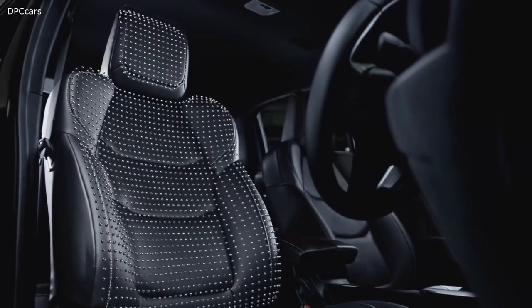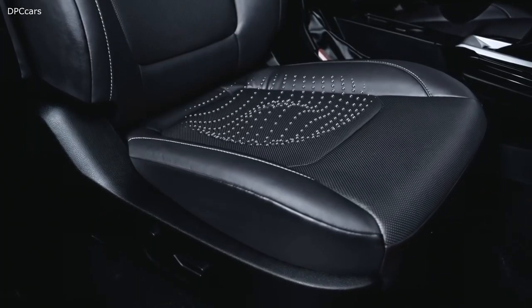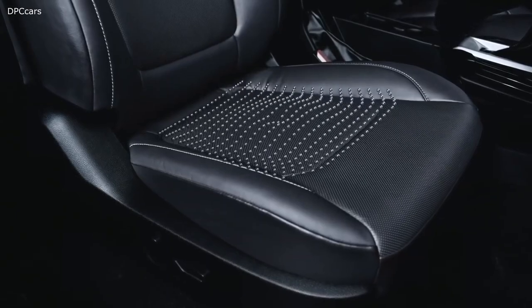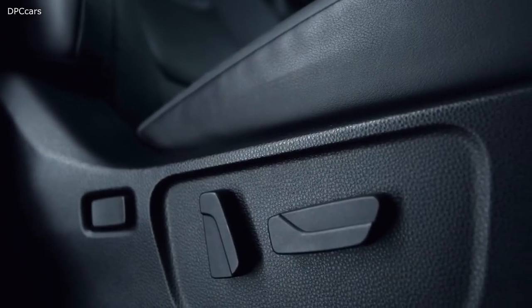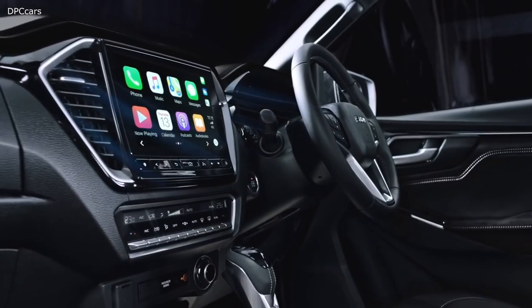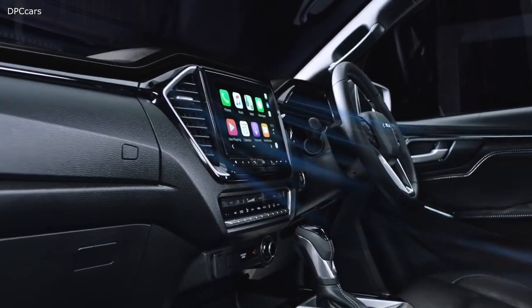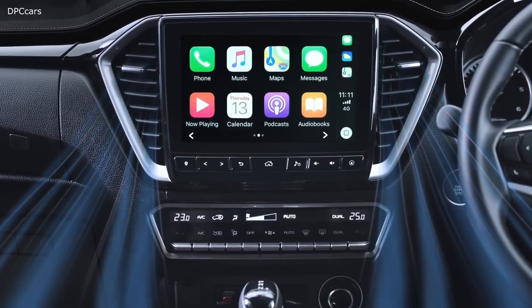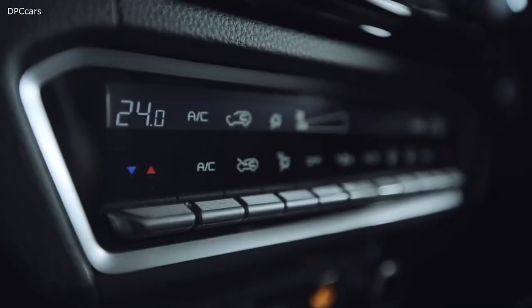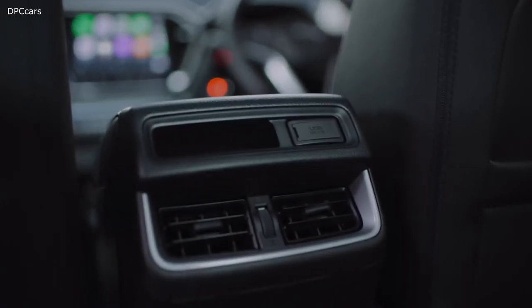An increased focus on ergonomics means it's never been simpler to find the perfect driver's position. On the X-Terrain, there's an eight-way adjustable electric driver's seat, plus powered lumbar support on both LSU and X-Terrain models. Dual-zone air conditioning lets each front seat occupant select their preferred temperature, while a fine particle HEPA cabin pollen filter cleans the air, and all crew cab models feature rear seat air vents.